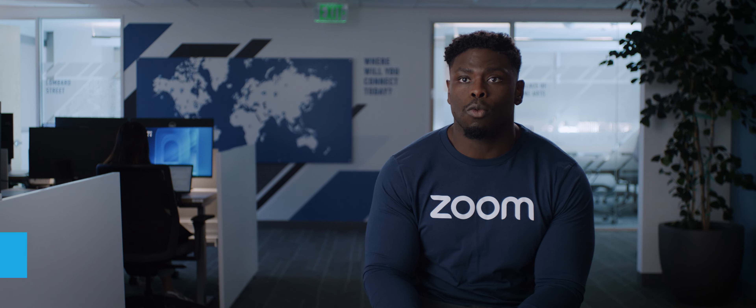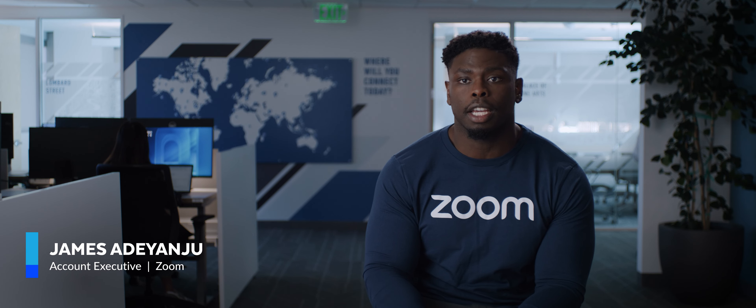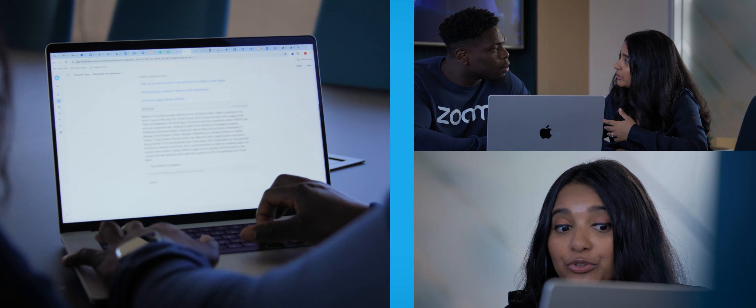I'm an account executive at Zoom. My role is to help companies understand their communications and collaboration goals. In the past, getting insights on my accounts was very tough. I'm now able to ask at a prompt and it'll give me insights which are actually backed by actual data that I can then use to discuss with my customers.